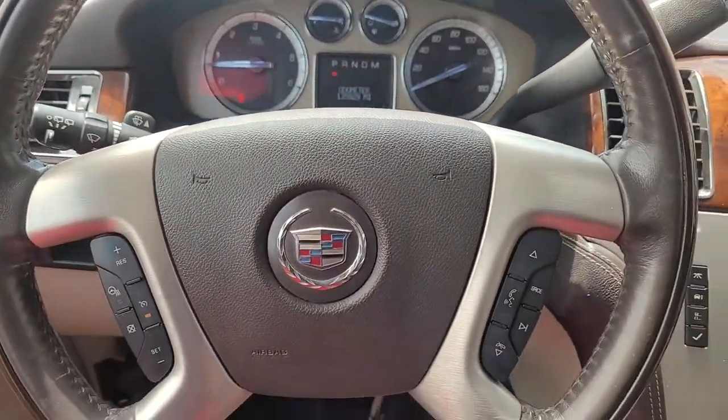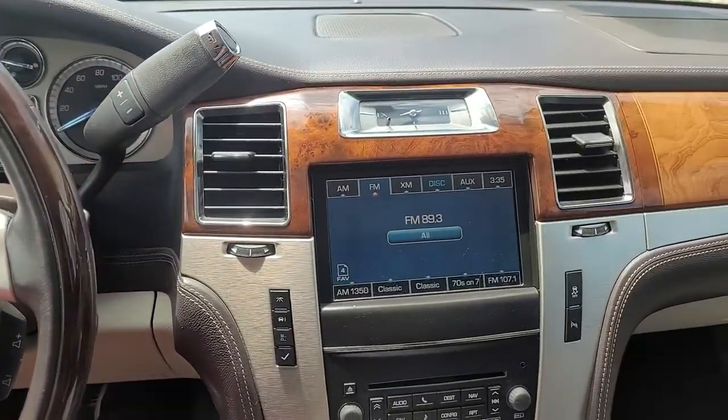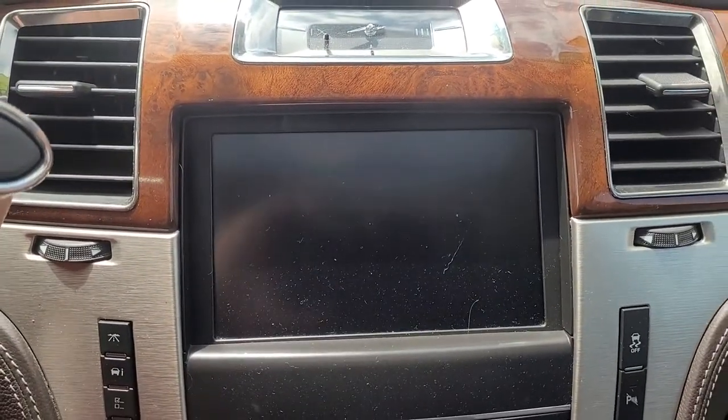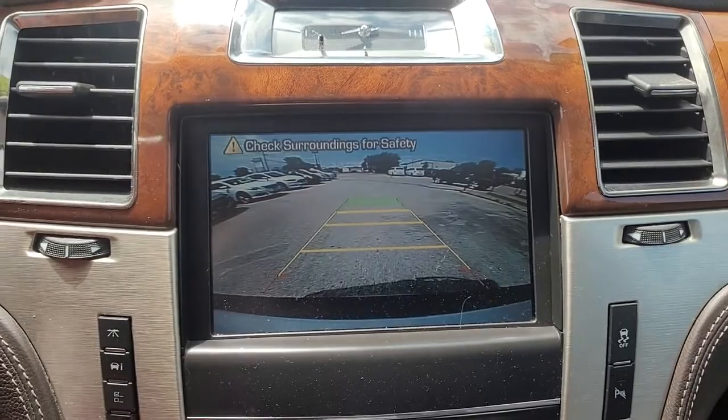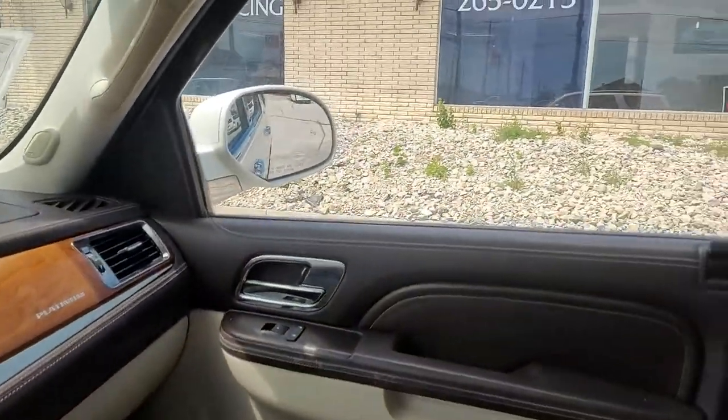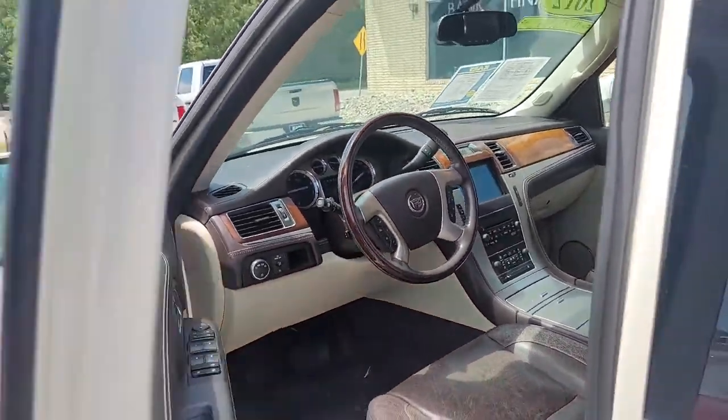The following are some of this vehicle's highlighted options: navigation system, all-wheel drive, sun/moonroof, keyless entry, woodgrain interior trim, active suspension, remote engine start, backup camera, power passenger seat, chrome wheels.